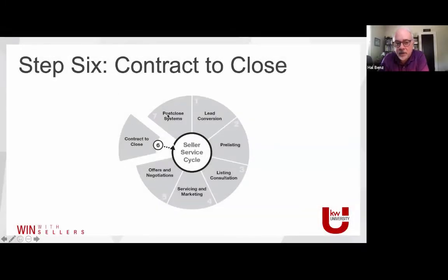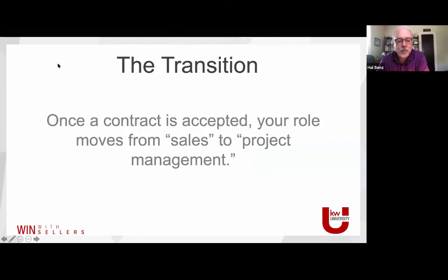So this is the last couple of wedges of our model. As a recap of the seven steps, we started with lead conversion, then moved into the importance of a pre-listing package. We talked about the consultation itself and how it differs from a traditional listing presentation, servicing and marketing the listing, and offers and negotiations last week. When we move from getting under contract and taking it the rest of the way, our job changes from being a sales professional to a project manager.